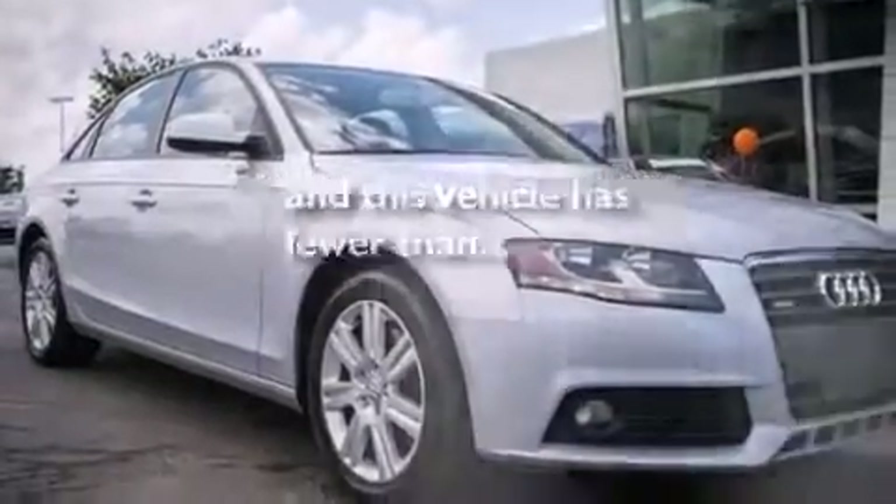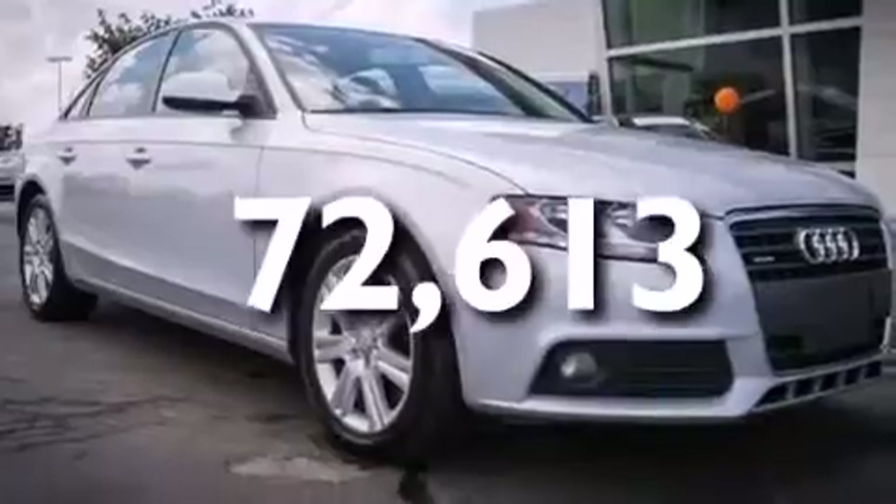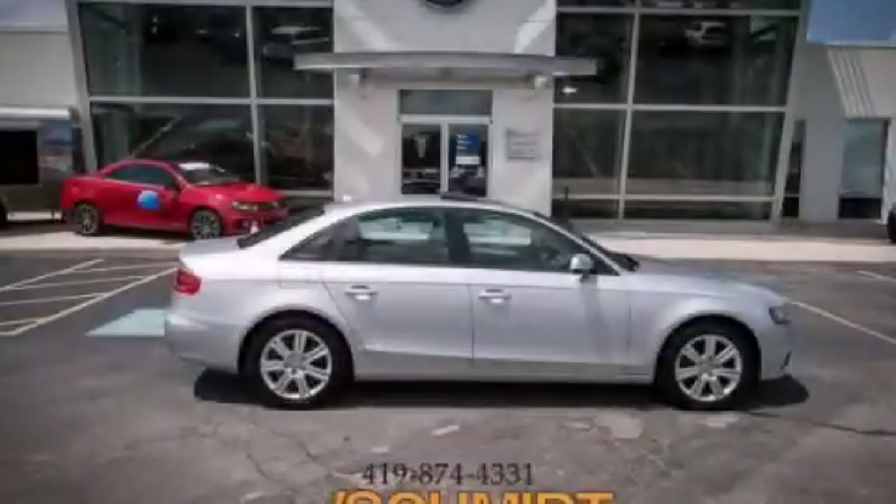This vehicle has less than 73,000 miles. This automobile won't last long at this price — call and arrange a test drive now.